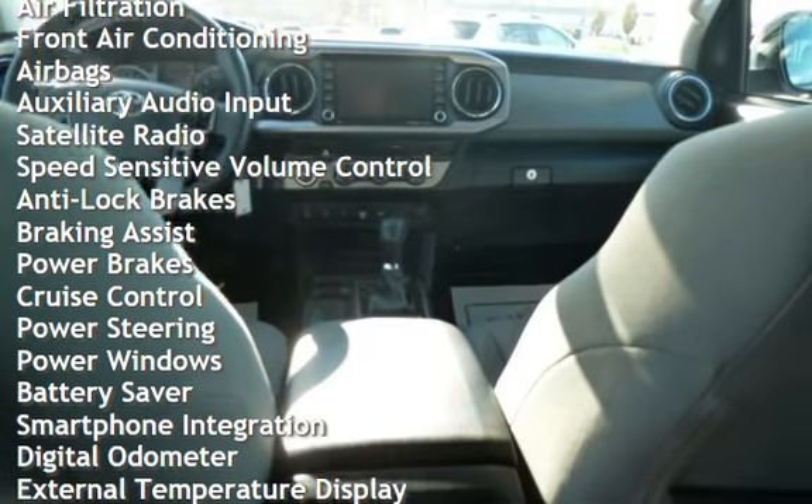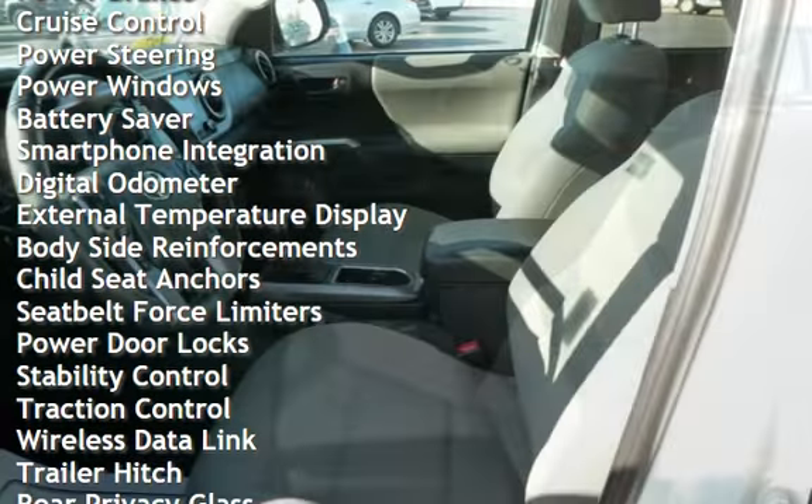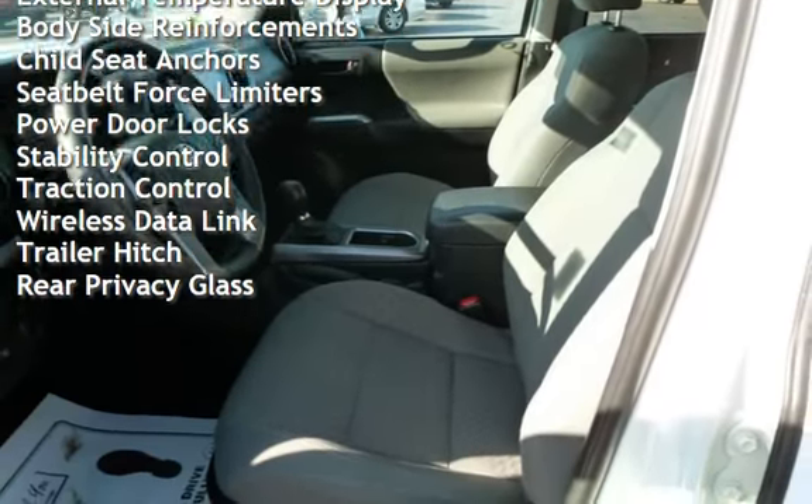Additional features include speed-sensitive volume control, anti-lock brakes, braking assist, power brakes, cruise control, power steering, power windows, battery saver, and smartphone integration.